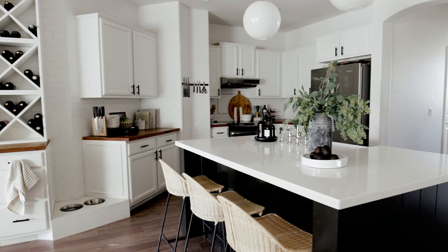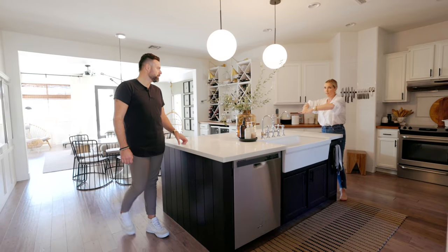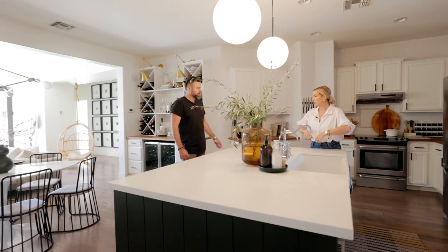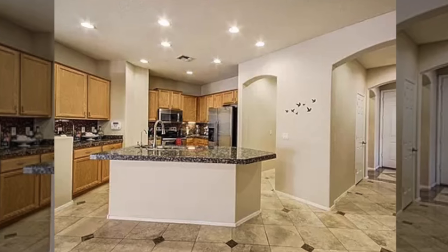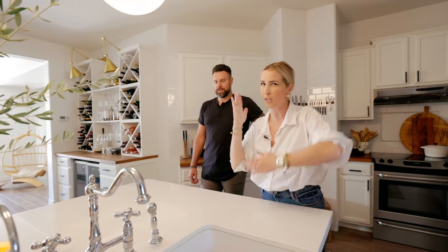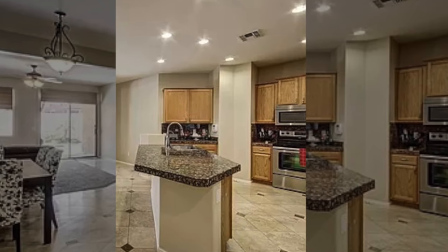We measured this island like 17 times to figure out the right footprint. The island used to go diagonally — so standing here in the kitchen cooking, it just completely cut everything off. It was like this weird A-frame trapezoid. That was the first thing I said had to go.